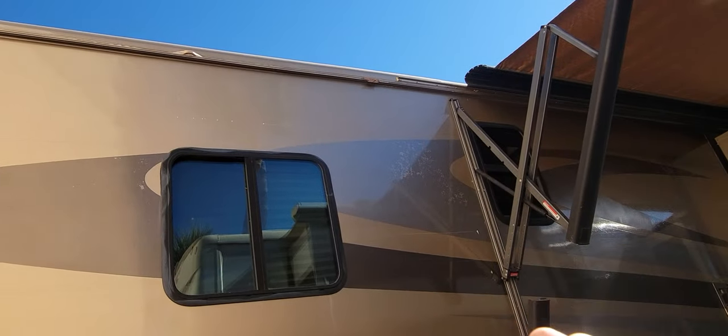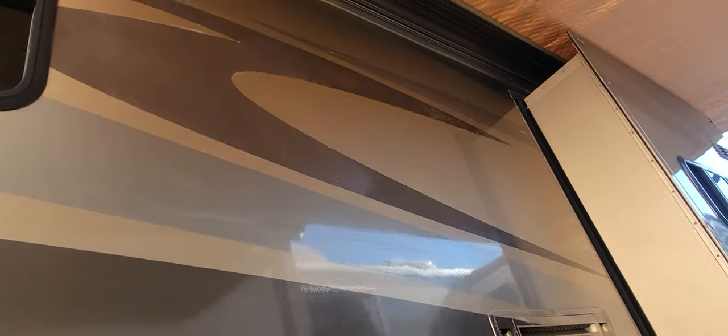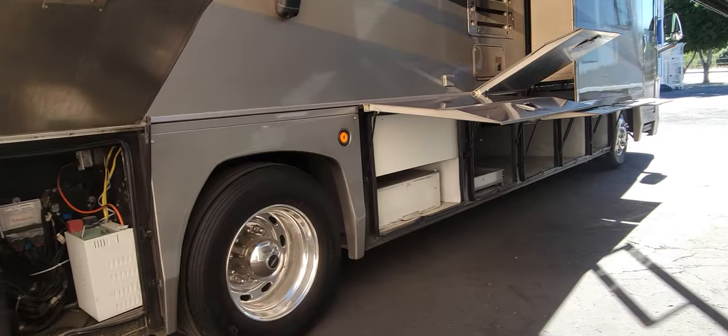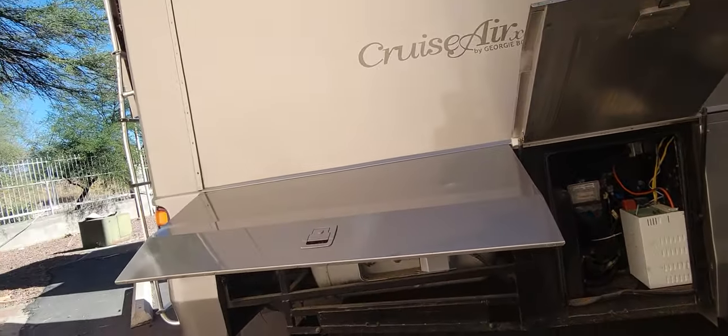On the sidewalls you can see a little bit of clear coat peeling up there. On the passenger side this coach did see a little bit of sun — you've got some fiberglass checking, not from water, just from the sun, but it is something to point out. All these compartment doors are super solid and super strong, they feel great to open.